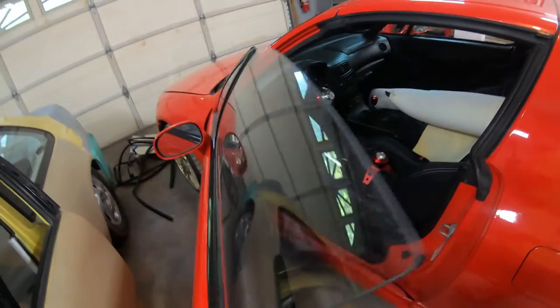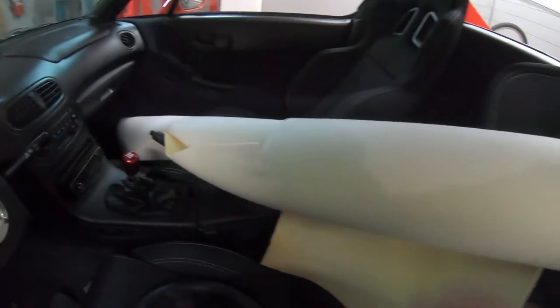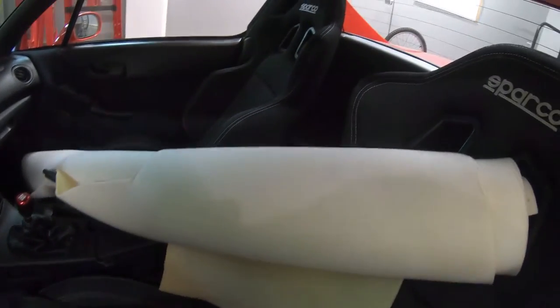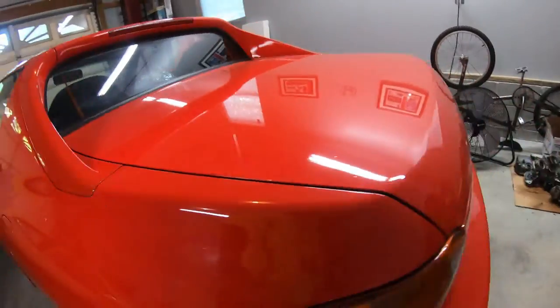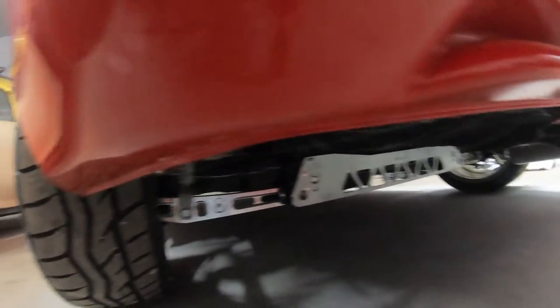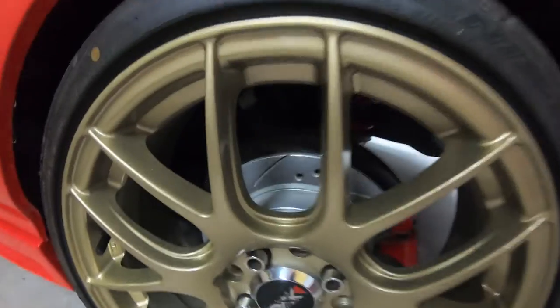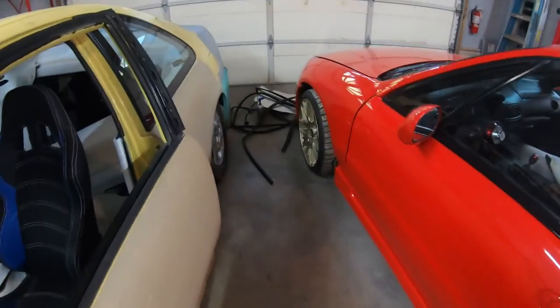I redid the interior — new carpet, everything is fresh. I got some of the other stuff for the door panel for the Civic, and everything's looking good. The suspension is all done. It's probably hard to see, but I do got some Skunk2s in there, and they're doing pretty well.